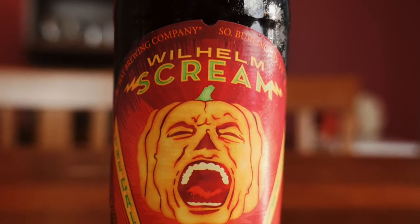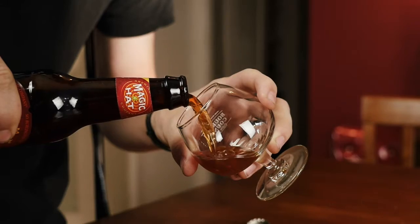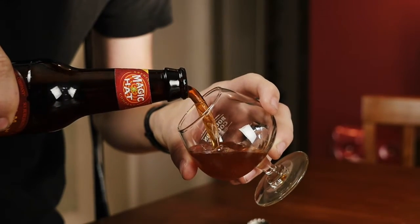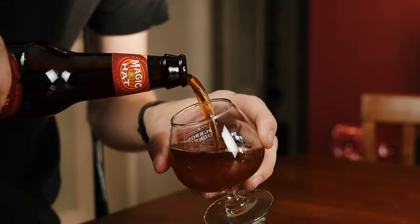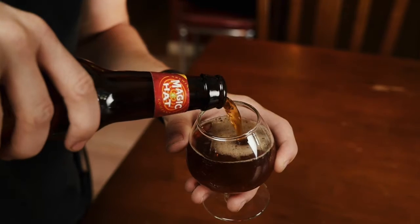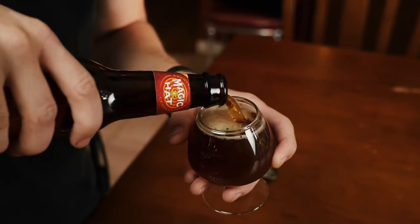It clocks in at 5.4% ABV and 20 IBUs, and it's going to pair really best with — yeah, you guessed it — desserts. More specifically, most desserts with caramel, cinnamon, or cocoa. You can also have a good time pairing pumpkin ales with hearty and earthy meats like in a beef stew or slightly spicy dishes such as a mole.